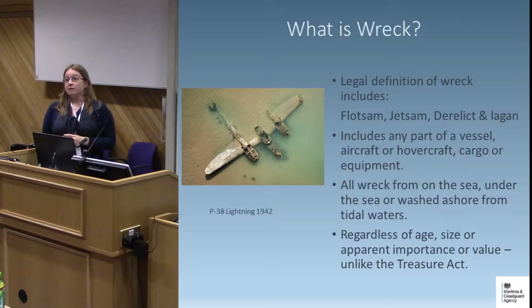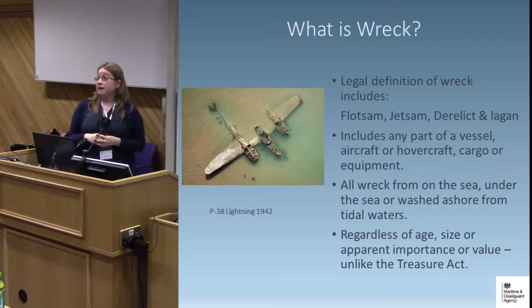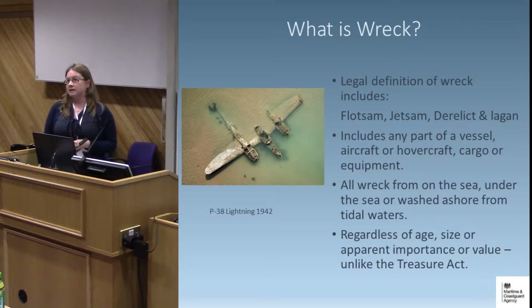When I talk about wreck material, I'm using 'wreck' as a collective noun — not just an entire shipwreck. It covers vessels, aircraft or hovercraft, their fixtures and fittings, cargo, and personal possessions. Anything that was on board or separated from the vessel qualifies, though human remains are not classed as wreck. We deal with everything found on the shore, under the sea, or washed ashore from tidal waters, including rivers as far as they are tidal. This applies regardless of age, size or value — from Bronze Age material all the way through to modern lost shipping containers and cabin cruisers.